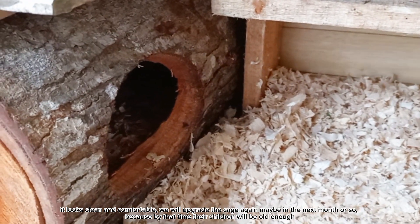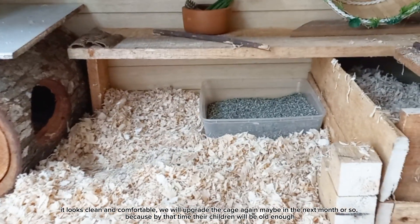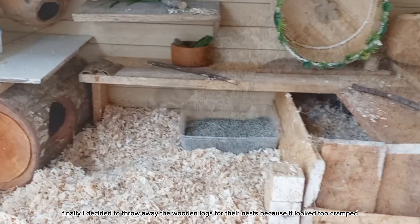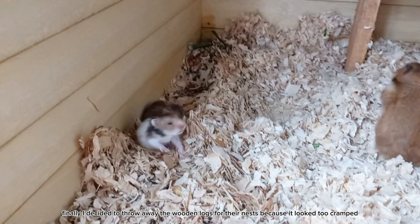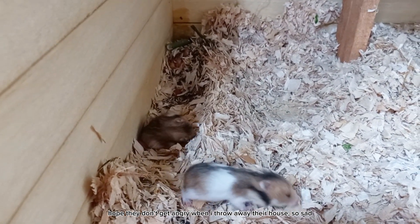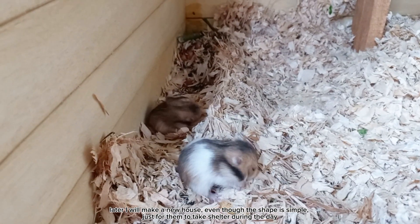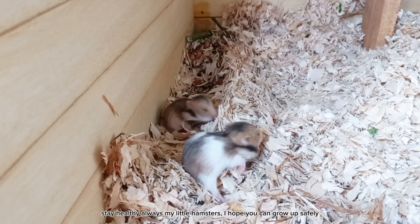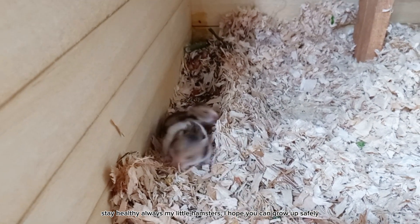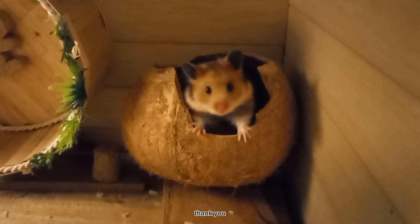We will upgrade the cage again maybe in the next month or so, because by that time their children will be old enough. I decided to throw away the wooden logs for their nests because it looked too cramped. Hope they don't get angry when I throw away their house — so sad. Later I will make a new house, even though the shape is simple, just for them to take shelter during the day. Stay healthy always, my little hamsters. I hope you can grow up safely. I hope you enjoyed the video on my journey to caring for hamsters. Thank you!